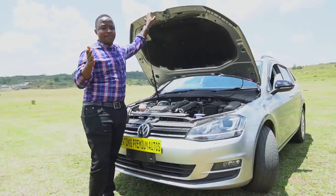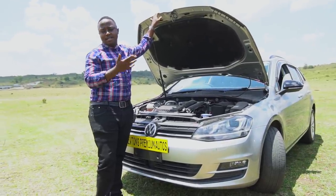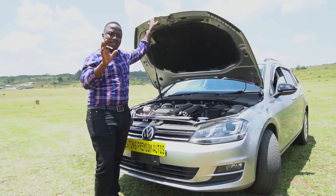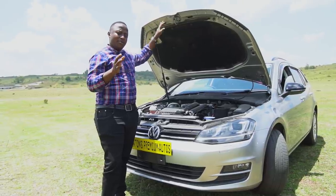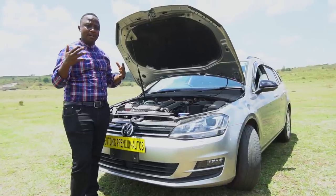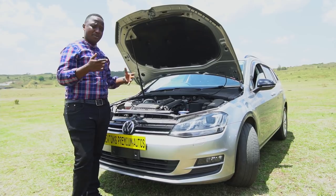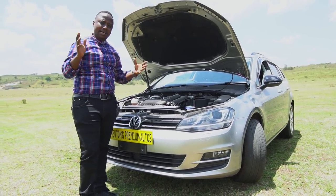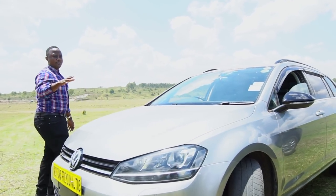That's a setback — if you go upcountry and develop problems, you might not find technical support. The gearbox is one of the biggest complaints about VW. So this car will give you performance and fuel economy thanks to Blue Motion, and better performance compared to the Axella — but the opportunity cost is reliability.